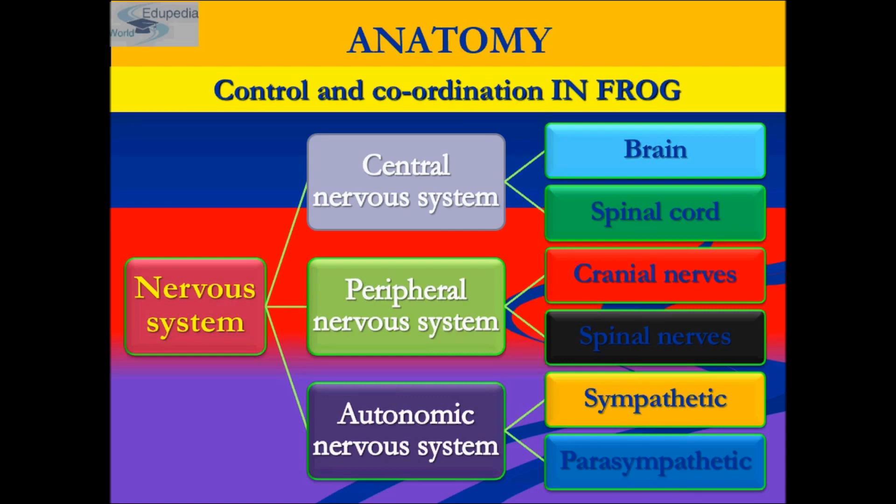The frog contains 10 pairs of spinal nerves, whereas in humans there are 31 pairs of spinal nerves. The 10 pairs of spinal nerves in the frog arise from the spinal cord and are distributed to different parts of the body. Spinal nerves appear white in color and are thread-like structures that emerge between the vertebrae of the spinal cord, located along the dorsal wall of the body cavity. Spinal nerves function in passing information from extremities such as limbs to the brain through the spinal cord.